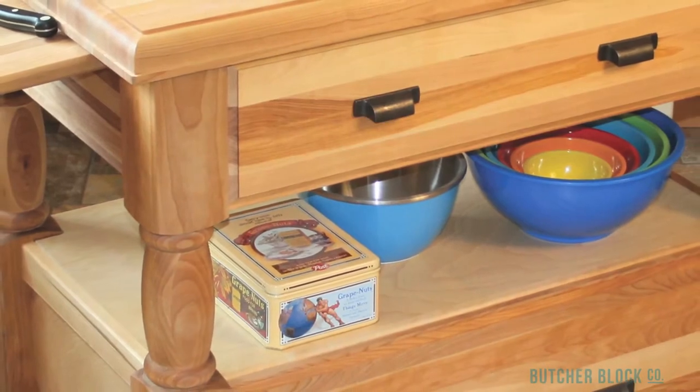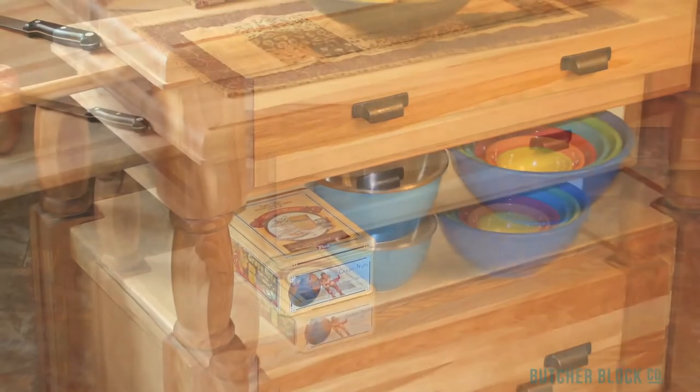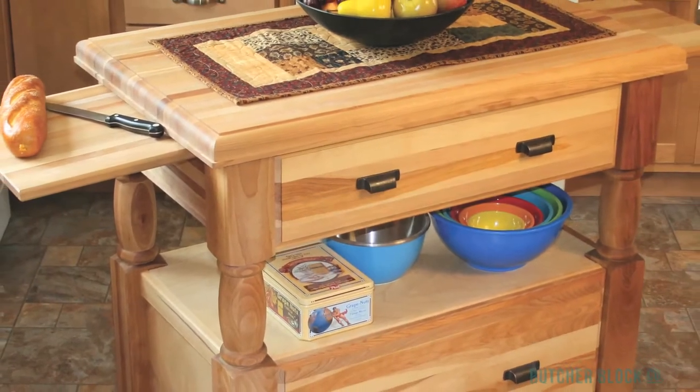This island cart won't disappoint on storage either. Its open shelf can be accessed from any side. And two large capacity storage drawers — one above and one below the open shelf — fully extend.